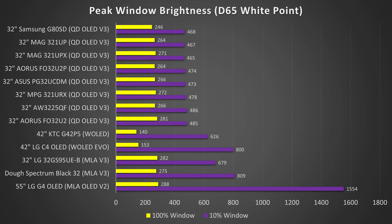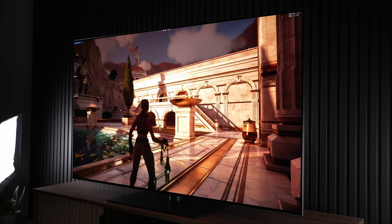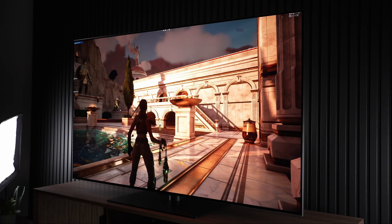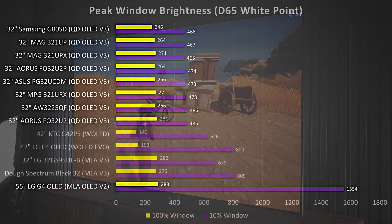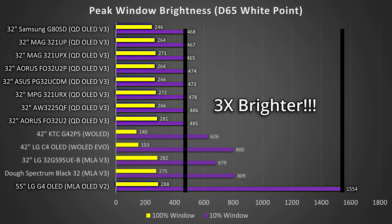Take a look at this chart, measuring the 10% and 100% window sizes of various displays. In the 100% window, most QD OLED and W OLED monitors put out a similar, roughly 260 to 280 nits to their larger TV counterparts. But in a 10% window, they look like a joke, delivering just around one-third the brightness of OLED TVs like the LG G4, which comes in with nearly 1,600 nits. The QD OLED monitors, at least in HDR 400 True Black mode, can't even hit 500 nits — an enormous difference, making them look rather anemic in terms of HDR performance compared to their TV counterparts.